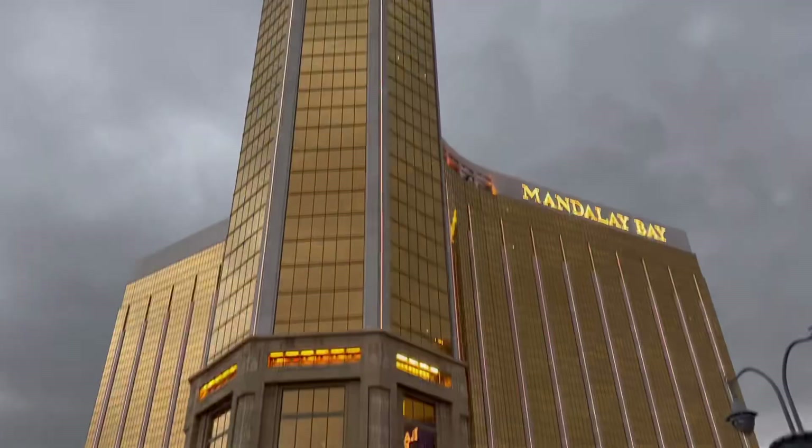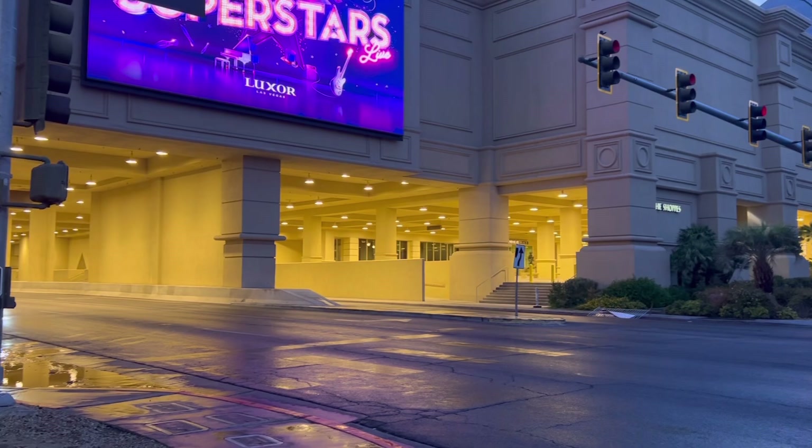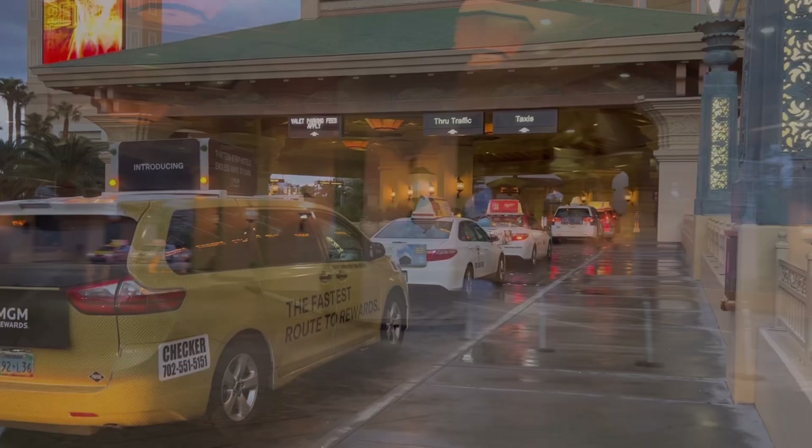Hey, it's Jennifer Sparks. I'm in Las Vegas and today I'm going to be taking you to Mandalay Bay. I'm going to be sharing a lot in this video today, but let's get the boring stuff out of the way first. Where is it located? Mandalay Bay is the last hotel on the south end of the Strip. It is on the west side and is situated right next to the Luxor.